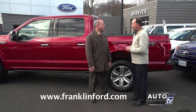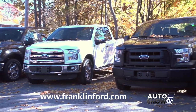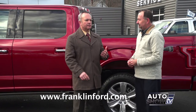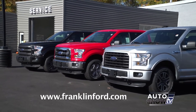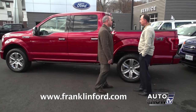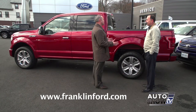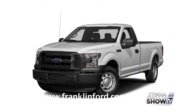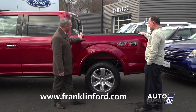The F-150 comes in trim levels XL, XLT, Lariat, and Platinum — with different packages to customize the truck for you. Ford makes the F-150 in three cab sizes: Super Crew Cab (full four-door), Super Cab (still has a back seat, not full four-door), and the traditional regular cab. Bed sizes are five-and-a-half, six-and-a-half, and eight-foot. The feature truck here is the Platinum Super Crew Cab with a five-and-a-half-foot bed.